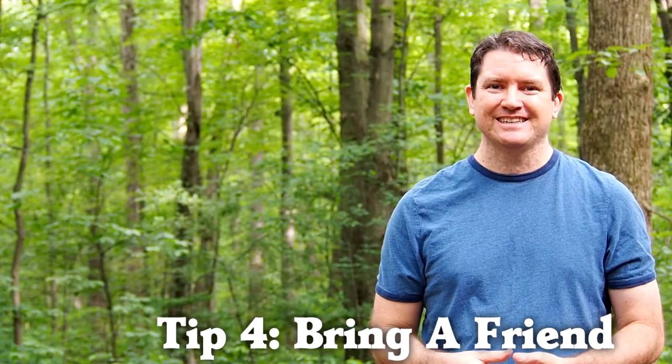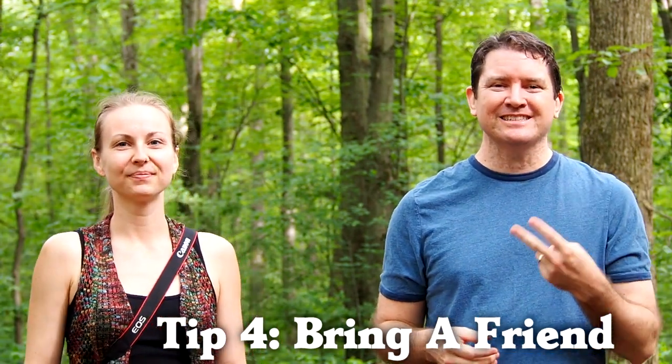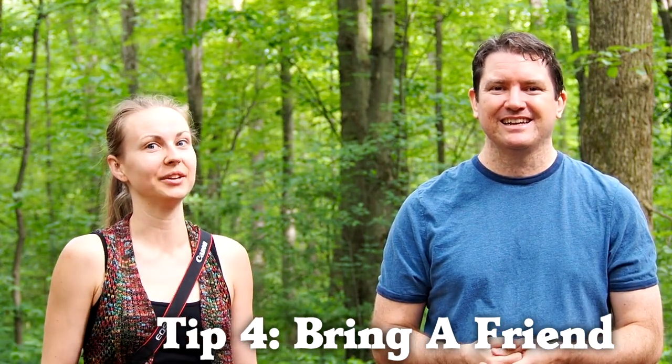Another good tip for birding in a forest is to bring a friend. It's great to have two pairs of eyes looking out for birds so you can both spot different species. Plus, in case anyone gets hurt, you've got a buddy there just for safety.